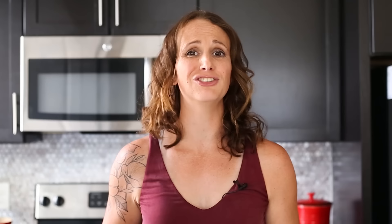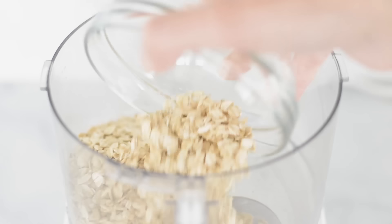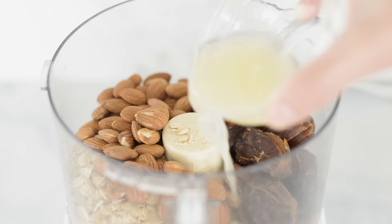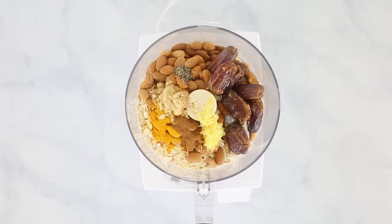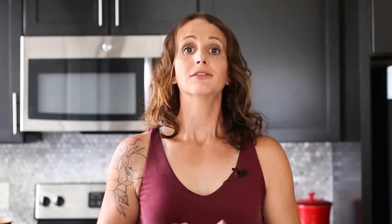Our snack for this anti-inflammatory meal prep are these delicious lemon turmeric energy balls, chock full of anti-inflammatory goodness — lemony, gingery, and so delicious. To make them, all you need is a food processor or a heavy high-speed blender. Add in raw oats, raw almonds, pitted dates, freshly squeezed lemon juice, fresh lemon zest, ground turmeric, ground ginger, ground cinnamon, and some black pepper. Process this mixture until it starts to stick to itself — you might need to press it down a few times with a spatula. We really want it to become very sticky and fully mixed together.